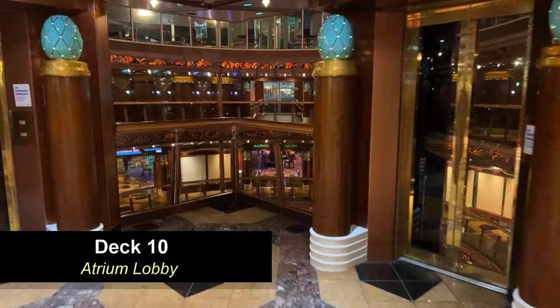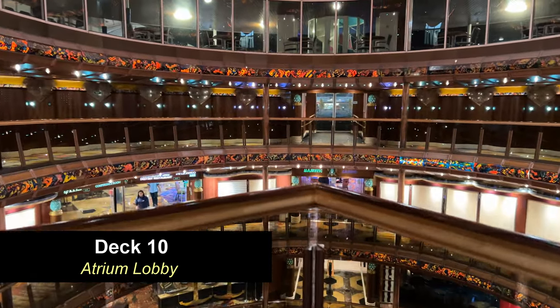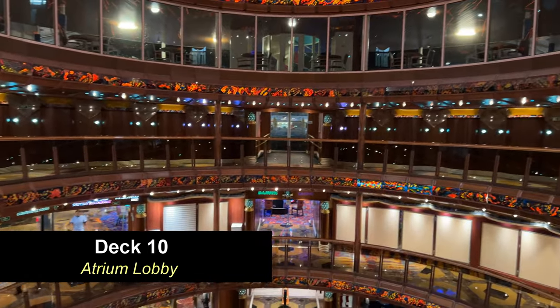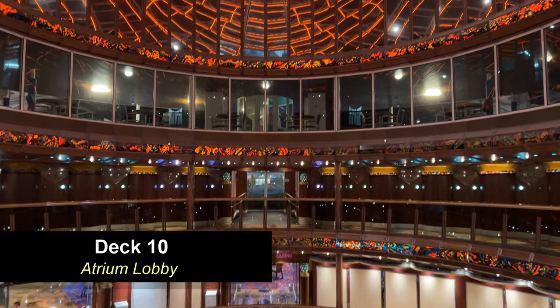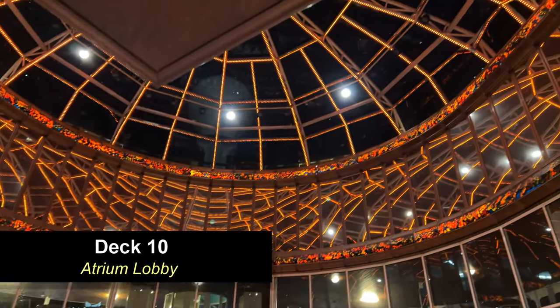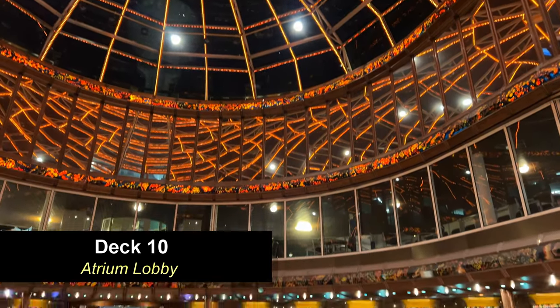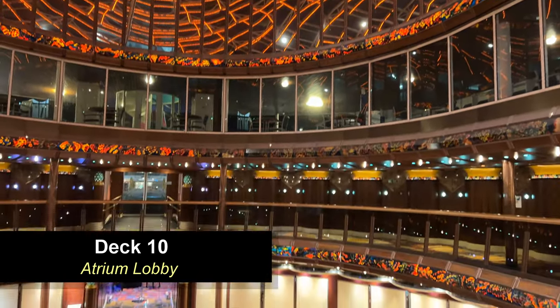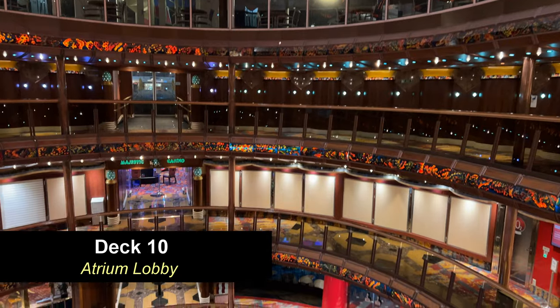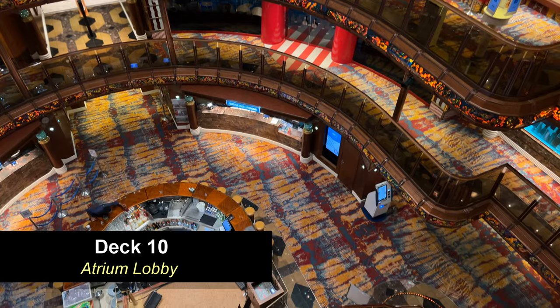Moving down to Deck 10, you're going to come all the way forward to the atrium lobby. Here's a good spot to look at the atrium from the top all the way up — that's the very top at Deck 14, and it goes all the way down to the bottom at Deck 7, so it's roughly seven decks tall. This is a good area to hang out and watch all the activities.